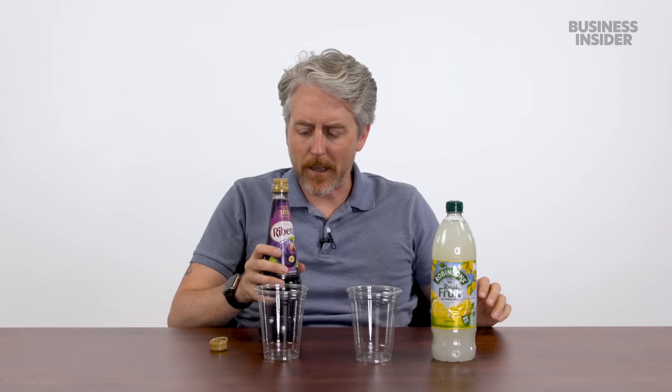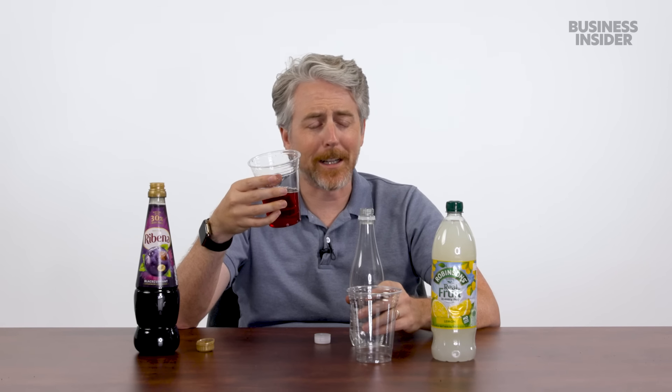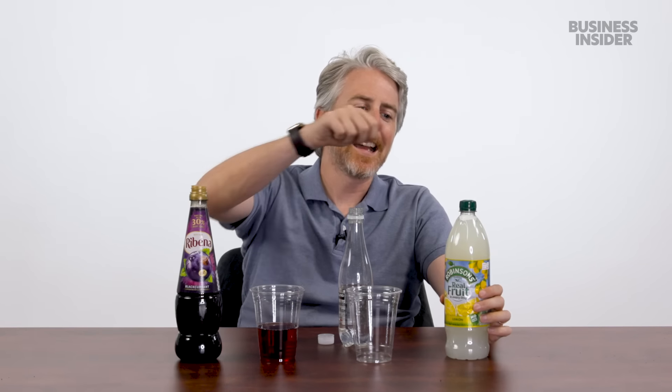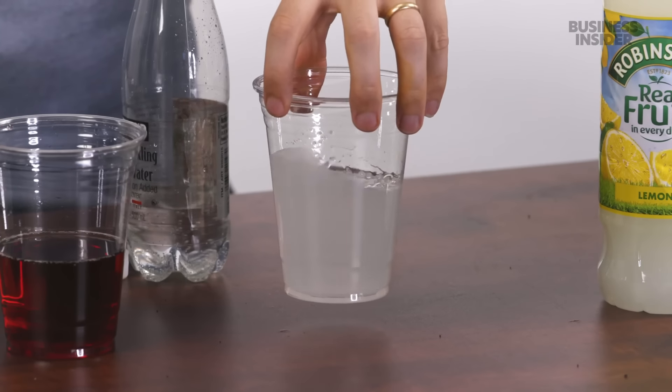Trying the blackcurrant squash mixed with sparkling water — actually pretty refreshing. It's like a tarter cranberry. Pretty good! Also trying Robinson's real fruit lemon straight from the bottle — don't do that. But mixed, it's like lemon concentrate; great for cocktails. This is actually very good. If they advertised it in America with a freedom angle, it could really work.